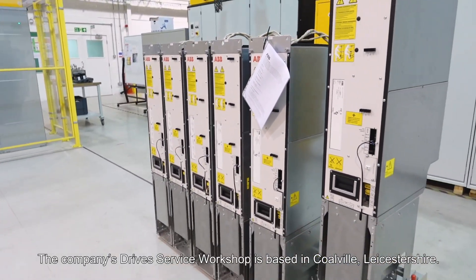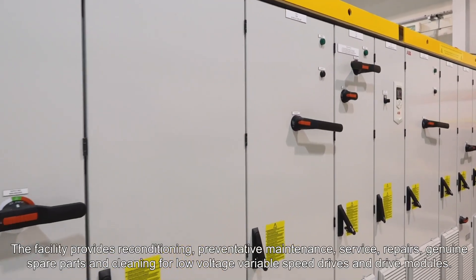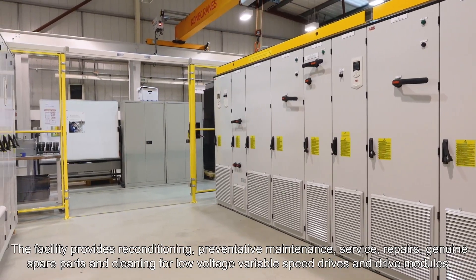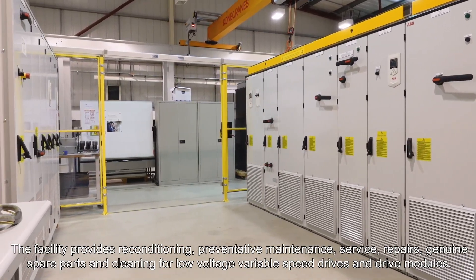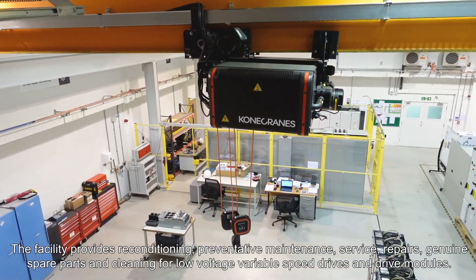The company's drive service workshop is based in Colville, Leicestershire. The facility provides reconditioning, preventative maintenance, service, repairs, genuine spare parts and cleaning for low voltage variable speed drives and drive modules.